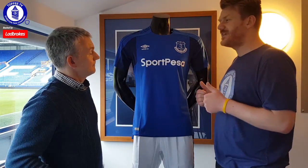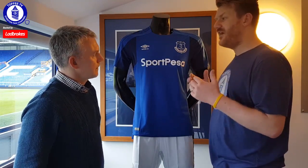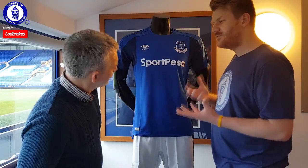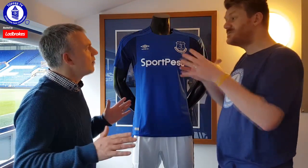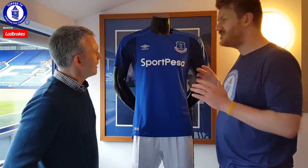The tagline is 'All Together Blue', which again is about the local fans and all that goes with it. And as I say, Dixie Dean on the back, Sports Pezz on the front. No Chang. It's not insane — it's all different, it's all new.